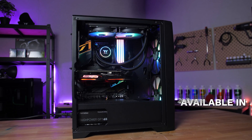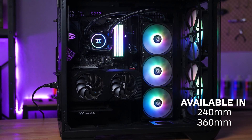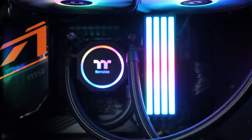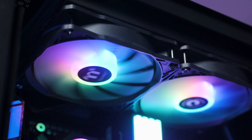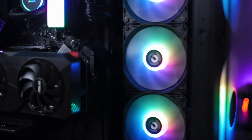Coming in 240 millimeter and 360 millimeter options, the FlowRC is a superior quality all-in-one cooler. It includes a radiator, two water blocks, and an ARGB controller, as well as either two or three 120 millimeter radiator fans. The cabling and tubing is braided, giving the FlowRC a premium, sleek look.